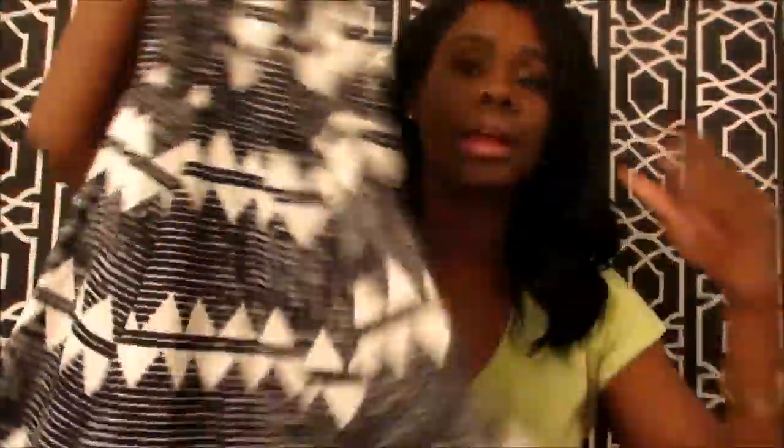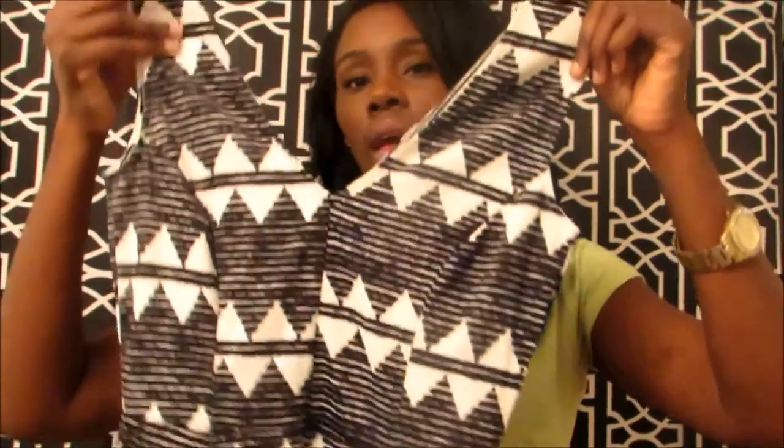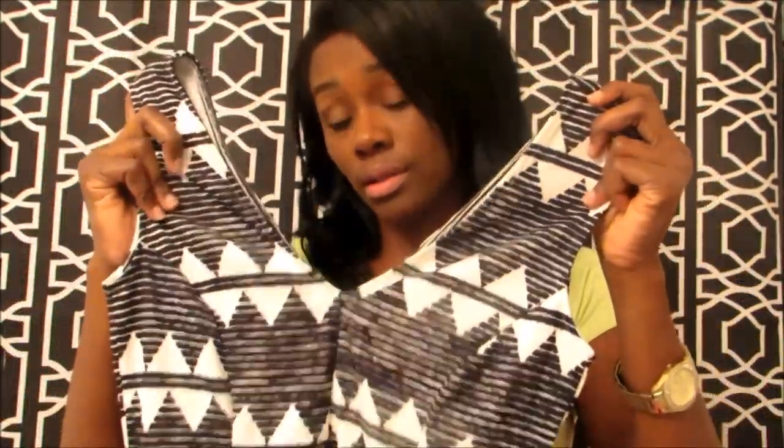The next item from H&M was a dress, also in a small. I did try it on so it fits fine. It's a V-neck dress that goes down with a kind of swing skirt — like a skater skirt on the bottom. It was four dollars and I love the tribal print, which is why I got it.